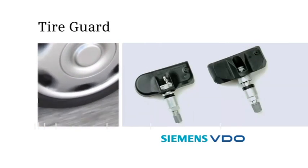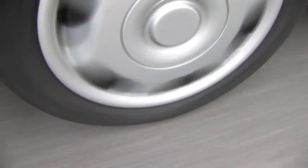The Tire Guard system supplied by Siemens VDO, available either as standard or optional equipment, provides a means of communication between the wheels and the vehicle. It is designed to make your tires last longer, thus helping you to reach your destination safely.